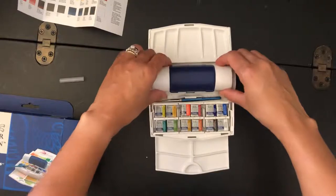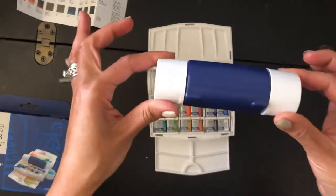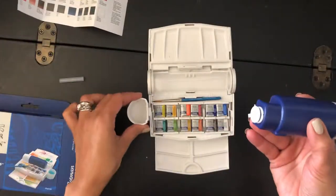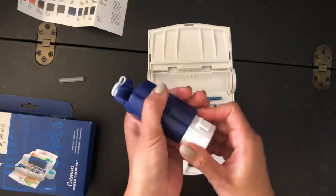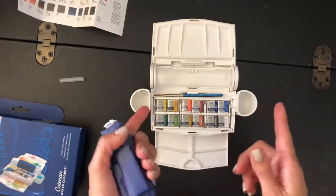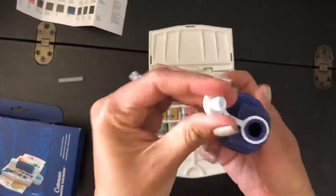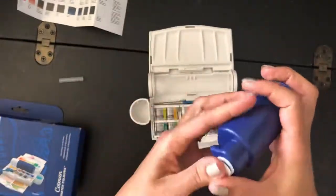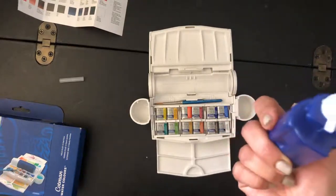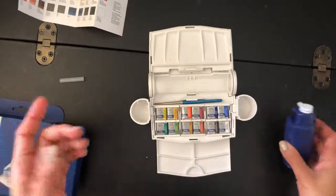Here you have a water container, and it has this setup for those of you that like using two containers of water — one for dirty water and one for clean water, so you don't get muddy colors. You fill this up with water, close it, and you have at least four changes of water in there. And if you need more water, who doesn't walk around with a water bottle these days? You can just fill these things up again.